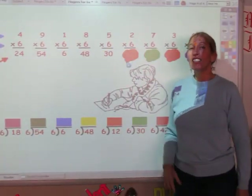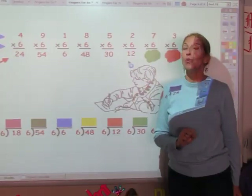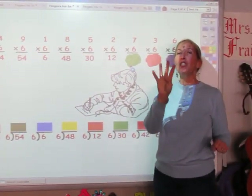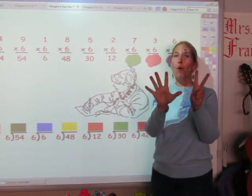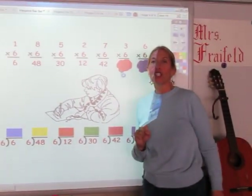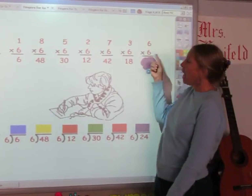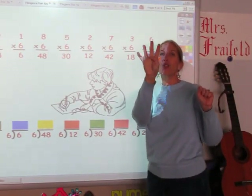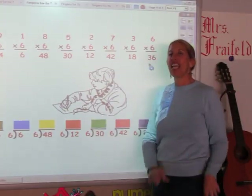I'm going to sing the sixth song for two fingers. 6, 12. The answer is 12. I'm going to sing the sixth song for seven fingers. 6, 12, 18, 24, 30 and 36, 42. The answer is 42. I'm going to sing the sixth song for three fingers. 6, 12, 18. The answer is 18. And the last one, I'm going to sing the sixth song for six fingers. 6, 12, 18, 24, 30 and 36. And the answer is 36.